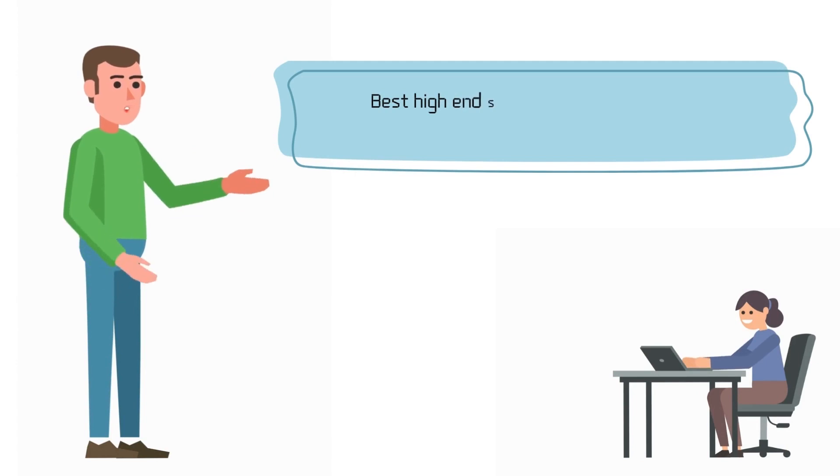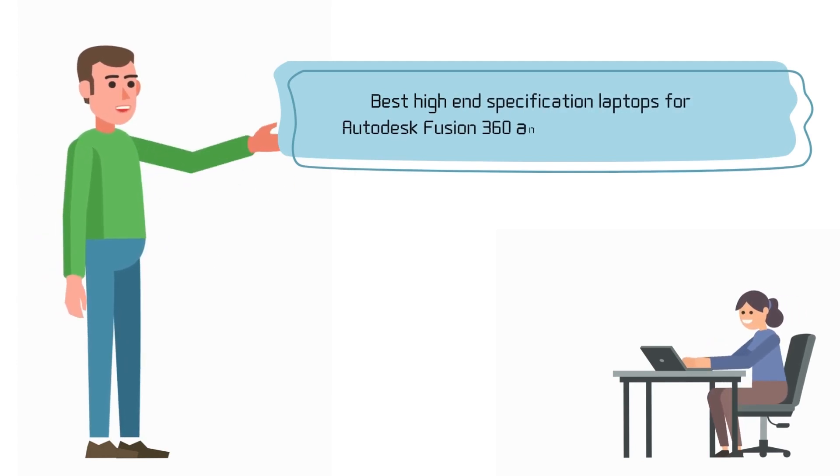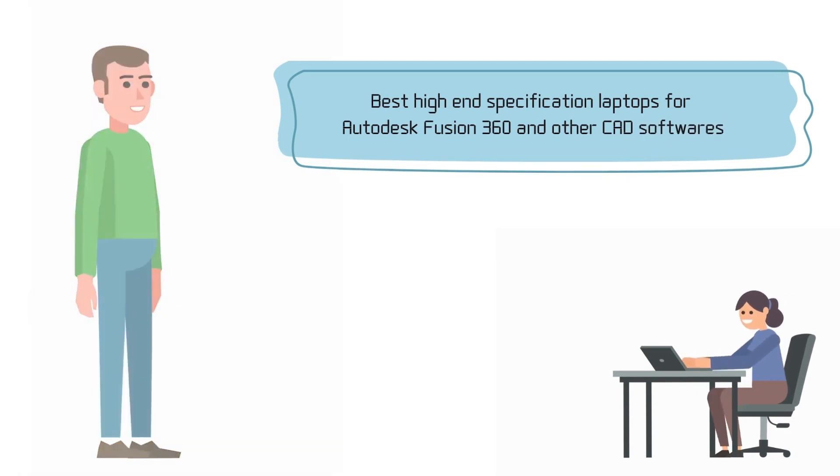In this new video, we will discuss which are the best high-end specification laptops for Autodesk Fusion 360 and other computer-aided designing software. So let's get started.